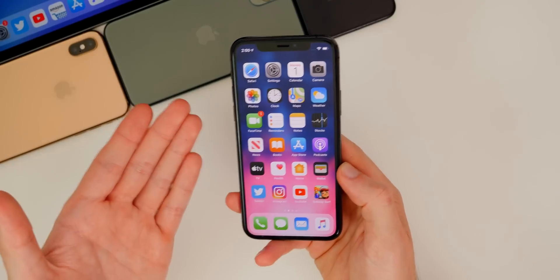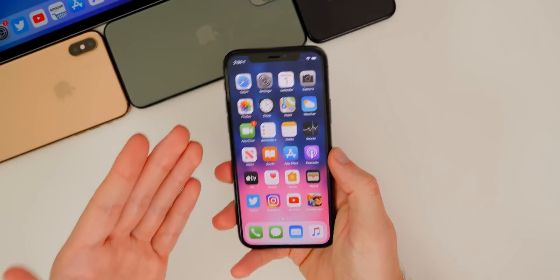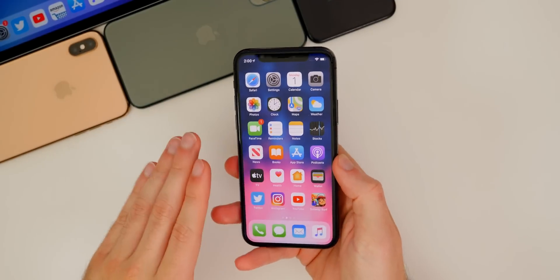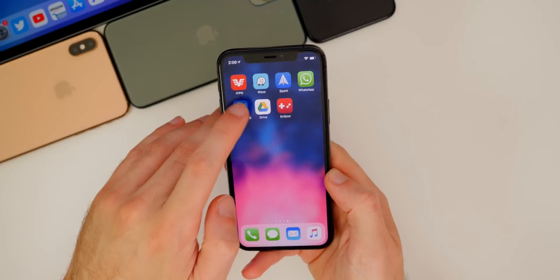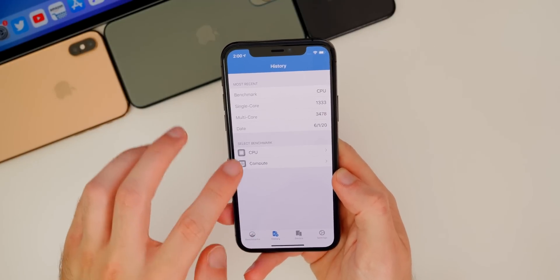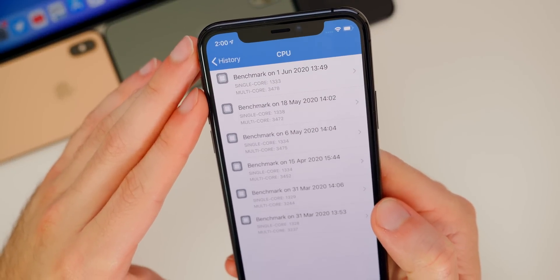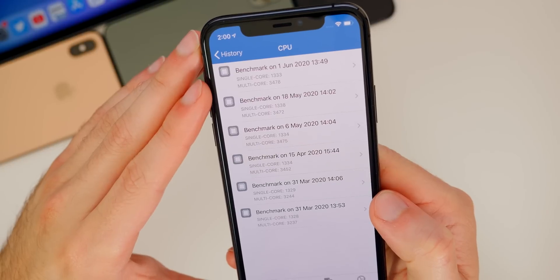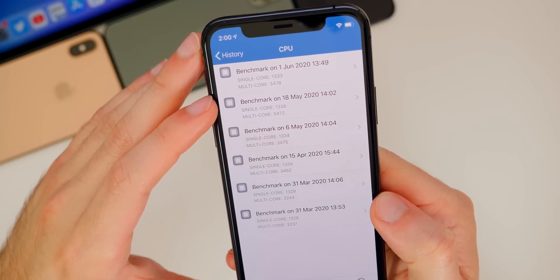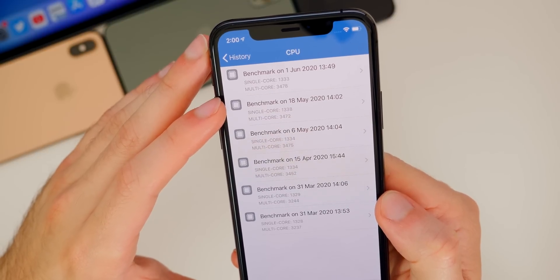Aside from those minor issues, iOS 13.5 has been really good — battery life and performance have been solid. I would expect the exact same for iOS 13.5.1. Speaking of performance, I ran a GeekBench test and comparing 13.5.1 versus 13.5, the single-core score went from 1338 down to 1333 — a minor decrease — while the multi-core went from 3472 up to 3478, a slight increase.